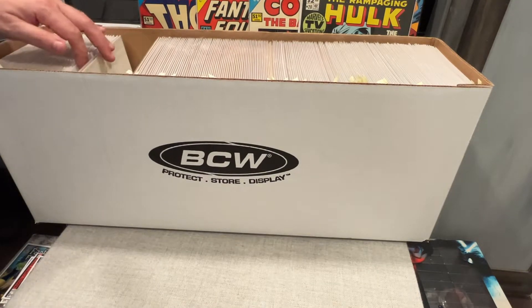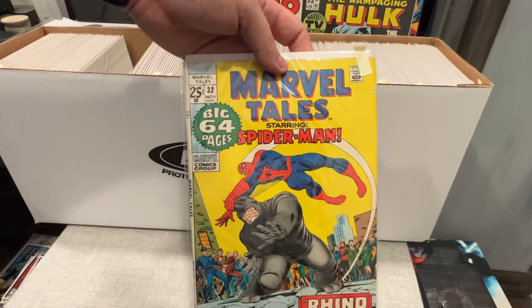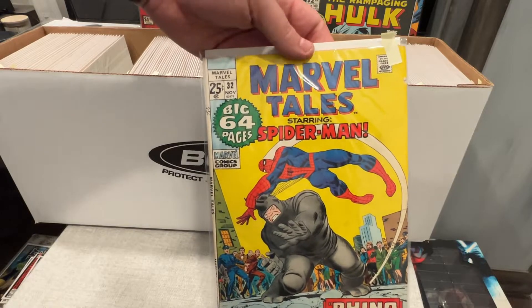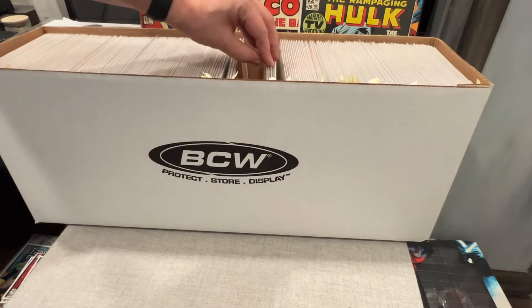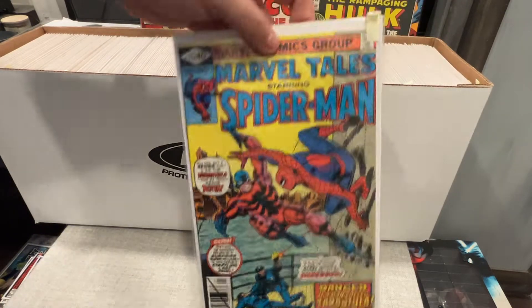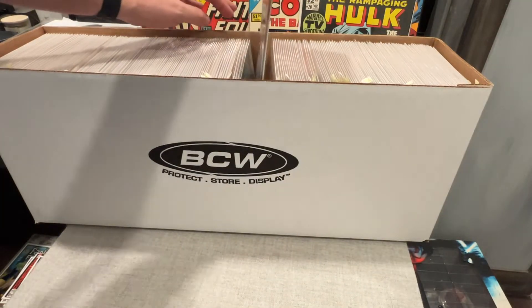I do know I'm probably gonna go hunt down number one and two to make the set. Or we may piece it out, send off the good stuff to get graded, or we may sell it on Whatnot — I don't know. But you just go through it. There's so many cool books in here. I don't want it to get out of order.